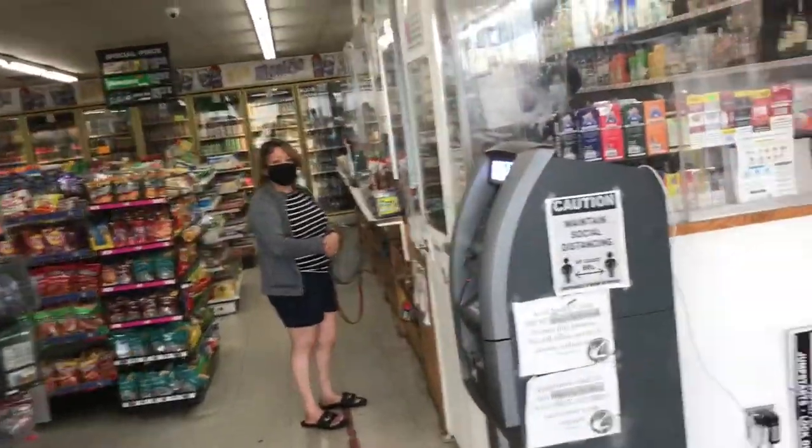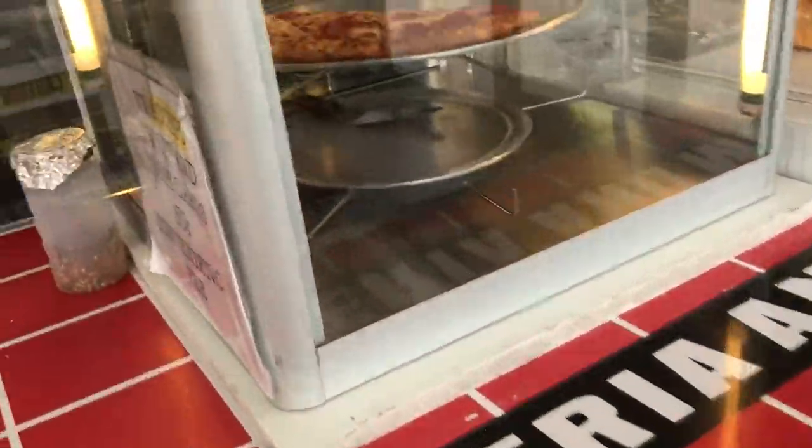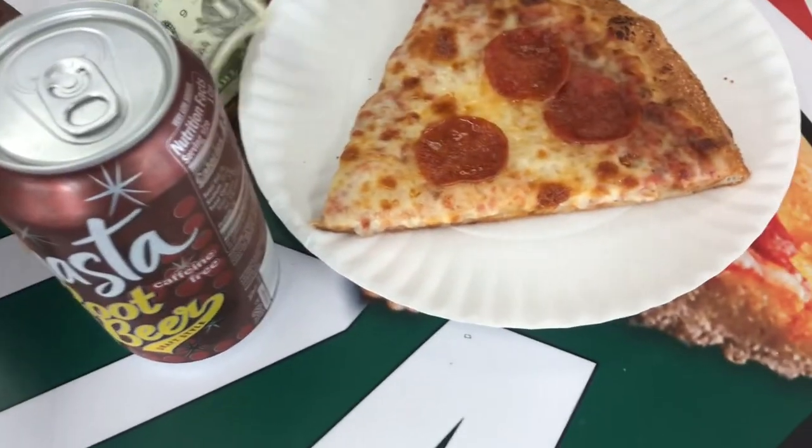Alright YouTube, now we made it to Dos Por Uno Pizza, which I'm pretty sure means two for one pizza in Spanish. We're about to go in here and check it out because it is National Pizza Day. The crazy part is it's a liquor store with a whole pizza spot in it, so let's go check this out. Here we go — the pizza right here. A good-looking slice for a dollar. For a liquor store spot, y'all have seen it. Let's get into it.